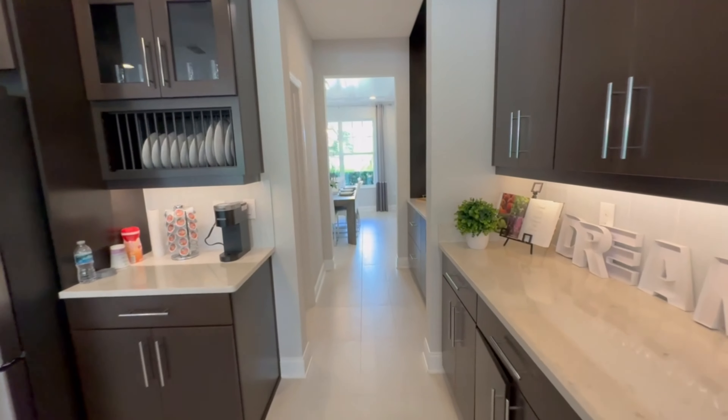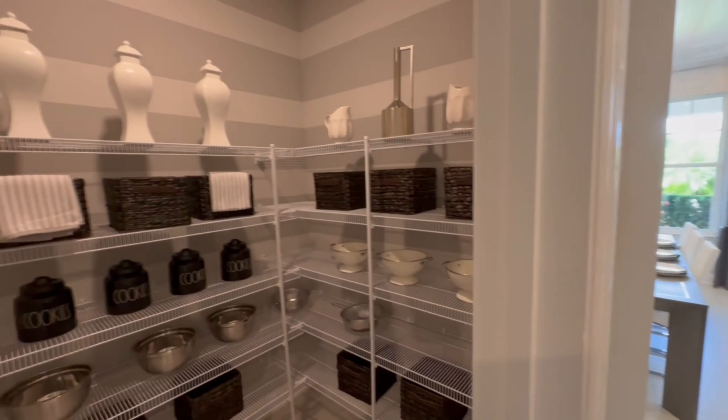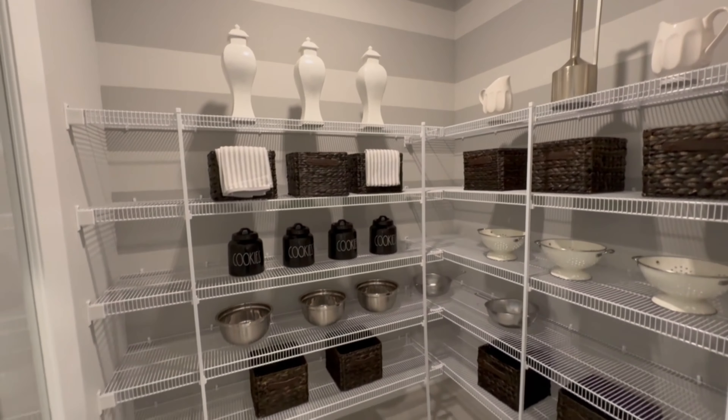One of the upgrades that you can add to this home is this beautiful butler's pantry over here, and you can also extend the pantry over here as well, making it so oversized.